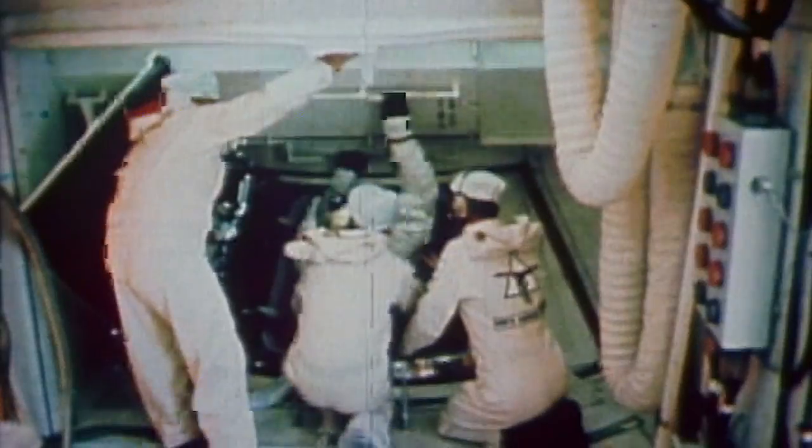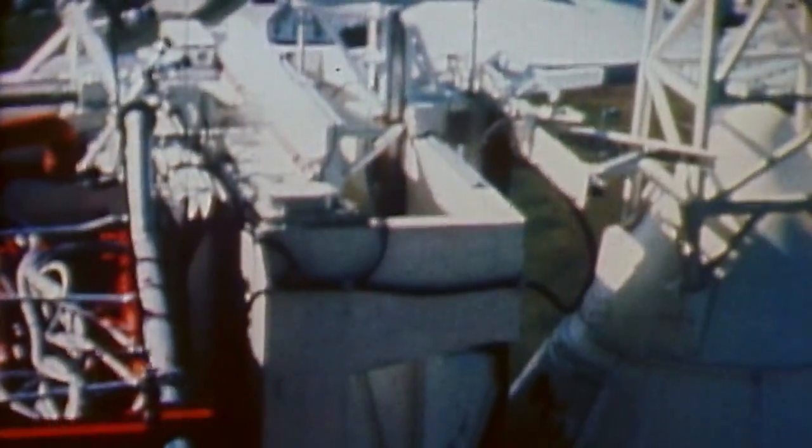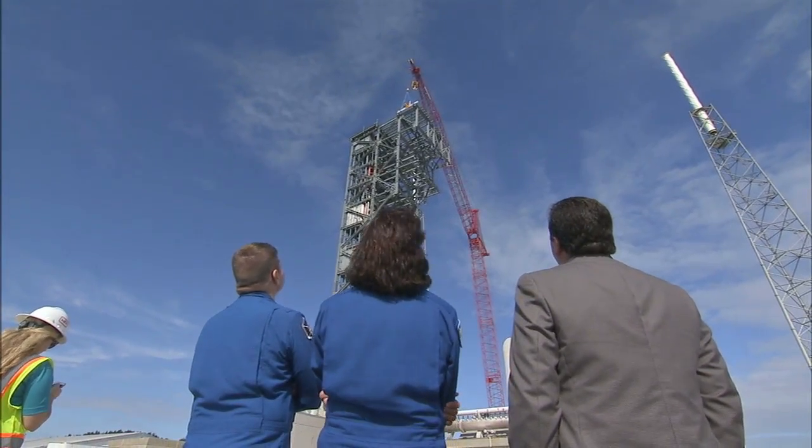It's the first new crew access structure to be built at Cape Canaveral Air Force Station since the 1960s. It's just so neat to see the progress that they've made already, and it's just one more step in getting us back to flying from the U.S. It's really exciting to be here and to imagine that before too long we'll actually be walking through here with our spacesuits on.